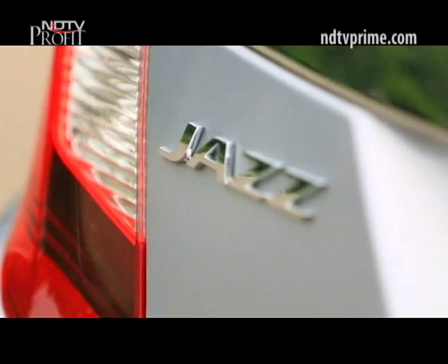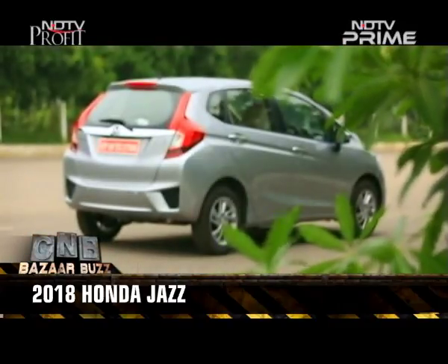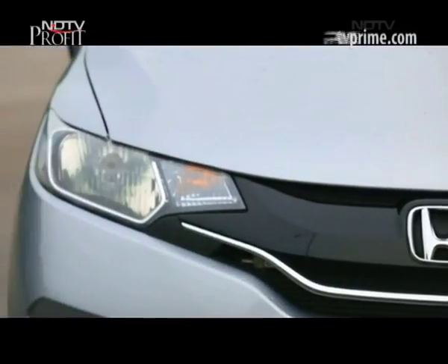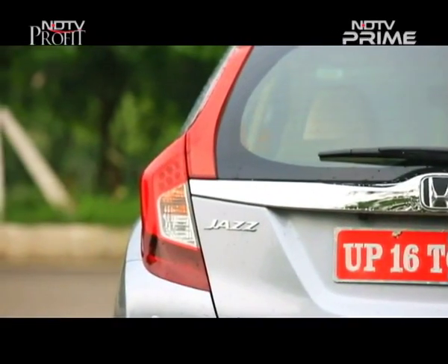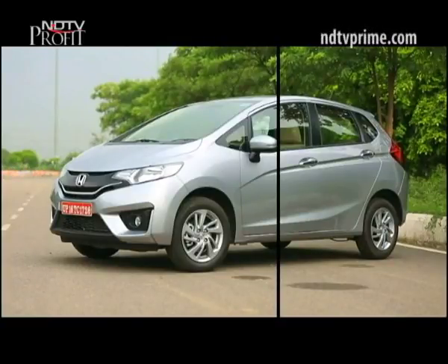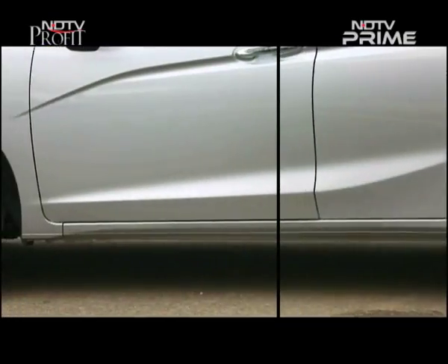The 2018 Honda Jazz facelift has arrived, and unlike the usual MMC or minor model change that takes place halfway through a car's generational lifespan, this one is just an update. The Honda Jazz was always a capable and well-appointed premium hatchback, though it could have been better in dynamic terms and on some equipment. While the dynamics have not got that boost, the equipment certainly has, and to qualify as a facelift, there is some tweaking on the exterior too.